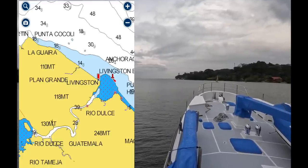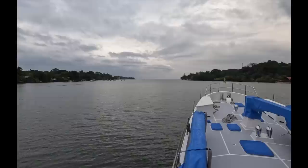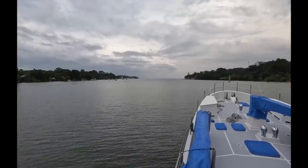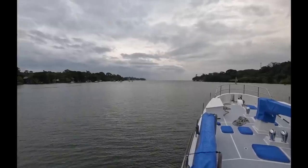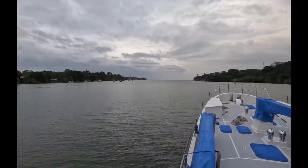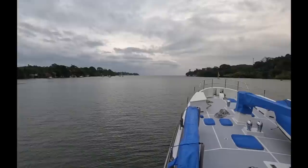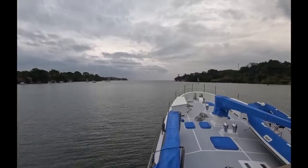So we've arrived in Livingston. Carrie was getting excited because she can see the open ocean out there. We're waiting for Hector — he's the guy who's going to help pull us over the sandbar. We've arranged to meet him at 5 p.m. and it's only 16:30, so we have to wait a bit.